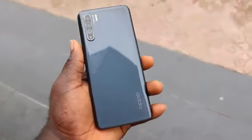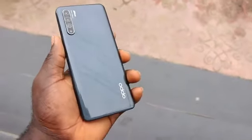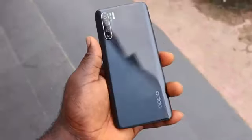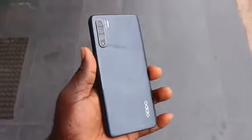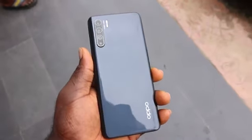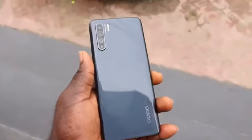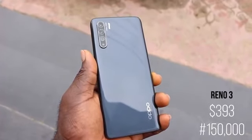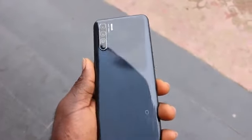It is a plastic build with a glossy premium design at the back. The Oppo Reno3 design is quite impressive and matured — it weighs 170 grams with a thickness of 7.9 millimeters. Compared to the Oppo A92, it is very light to carry and comfortable in hand. This one costs $393.